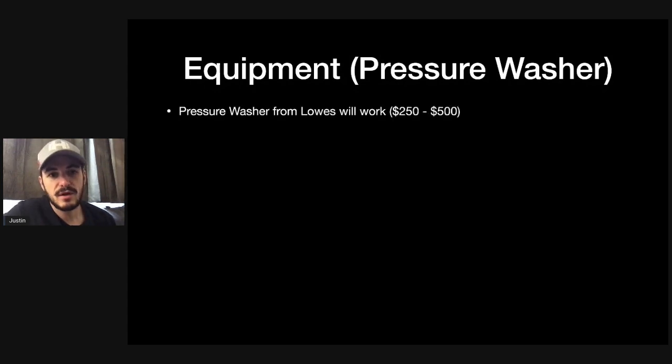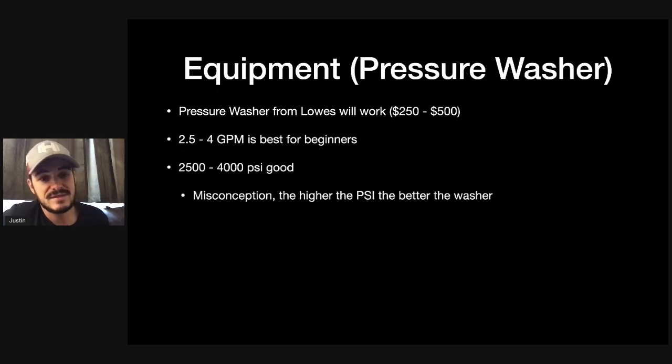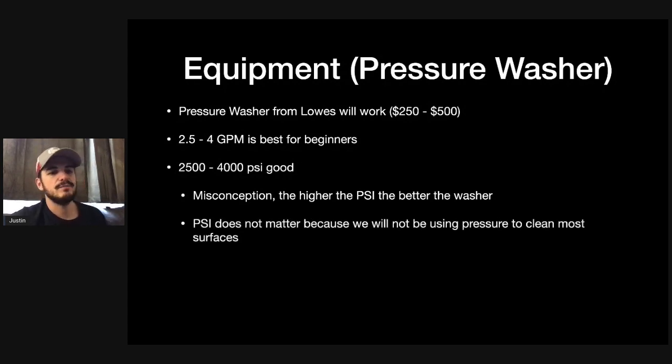Next, let's talk about equipment — specifically pressure washers. You could get a starter pressure washer from Lowe's; it'll work, it'll do the job, though it's not the most efficient. It'll probably range between $250 to $500. I'd recommend going in the range of 2.5 to 4 gallons per minute, and 2,500 to 4,000 PSI will be sufficient. There's a misconception that higher PSI means a better washer — I fell for that when I first started — but PSI doesn't necessarily matter because we won't be using pressure to clean most surfaces. Pressure tips are used to control the water pressure.